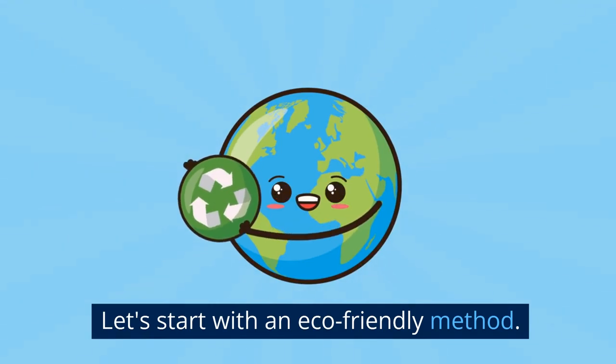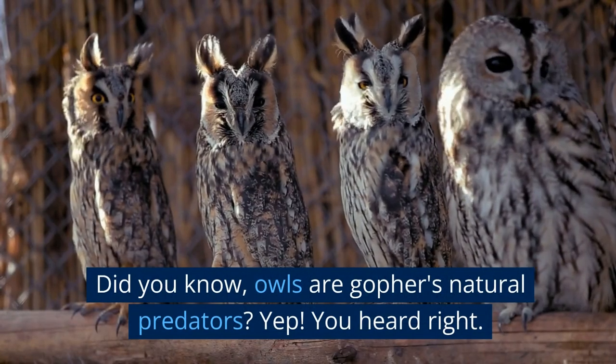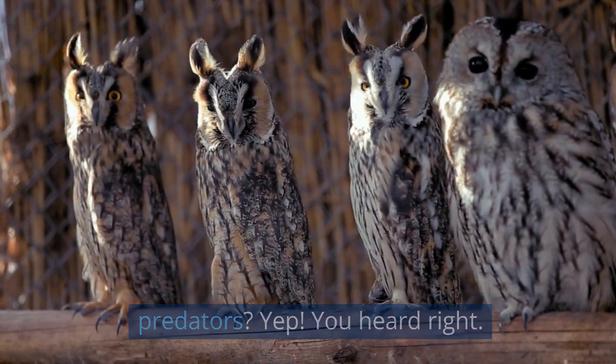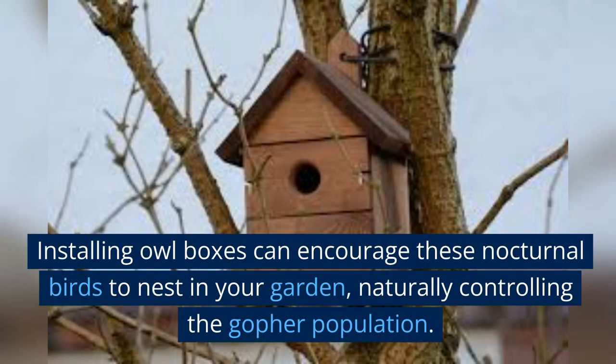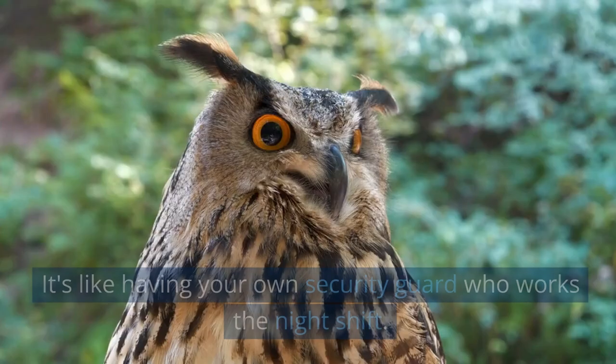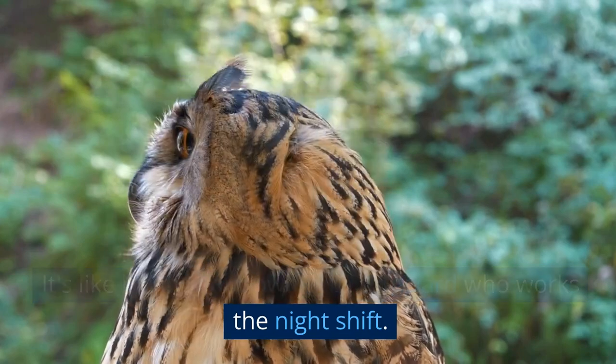Let's start with an eco-friendly method. Did you know owls are gophers' natural predators? You heard right. Installing owl boxes can encourage these nocturnal birds to nest in your garden, naturally controlling the gopher population. It's like having your own security guard who works the night shift.